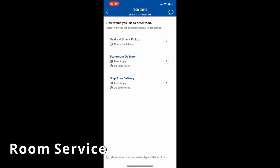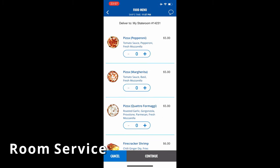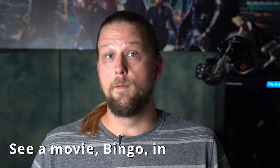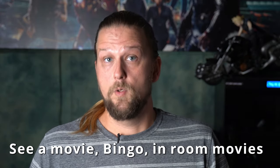Another way to use it is room service. You can order room service from your phone in the room or use the Hub app. Some other things you might be able to use it for in your room include in-room entertainment, seeing a movie, or doing activities like the roller coaster on the Mardi Gras.